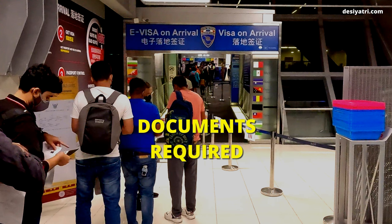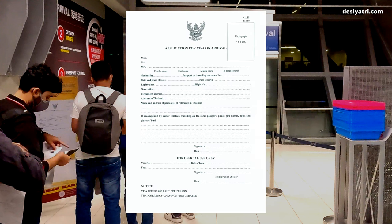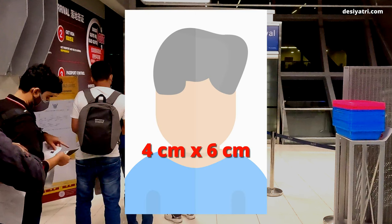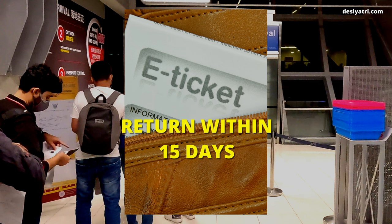Let us now see which documents are required for a visa on arrival. Apart from a duly filled in application form, you will need the following: your passport with a minimum remaining validity of 30 days and at least two blank pages; a passport size color photo, four centimeters by six centimeters, with a white background — the visa officials will staple your photo to the form; and a return or onward journey air ticket for a travel date within 15 days, including the day of arrival.